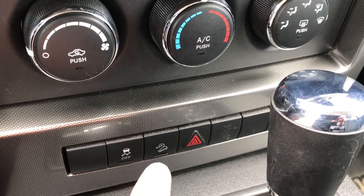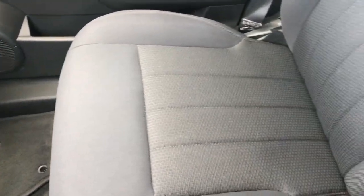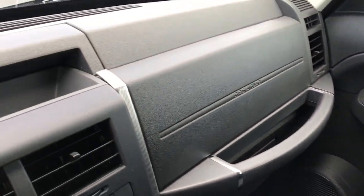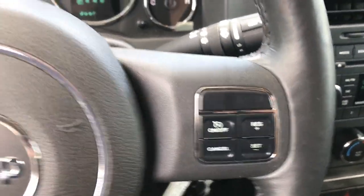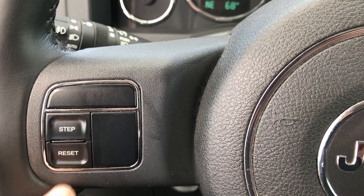You have stability control and downhill assist control. The passenger seat is very clean as well — no rips or tears on that seat. It smells very clean in this vehicle. You get cruise controls, and you also have your compass and temperature display. You can change those settings, and I believe there is a mileage setting as well to track your mileage.